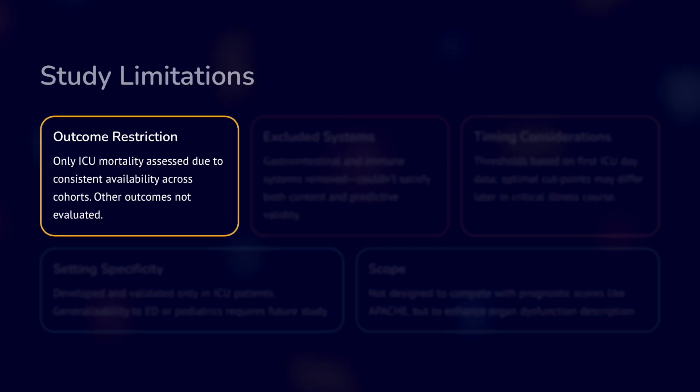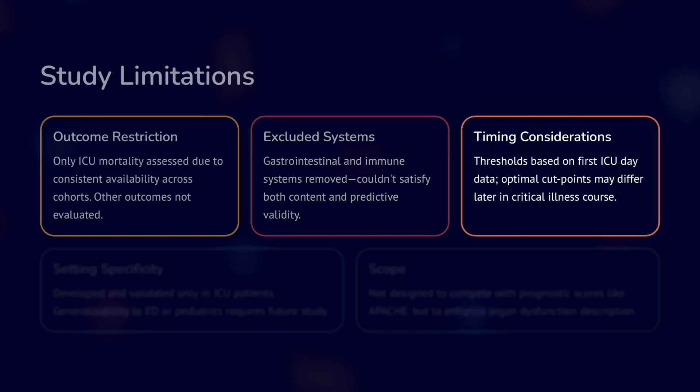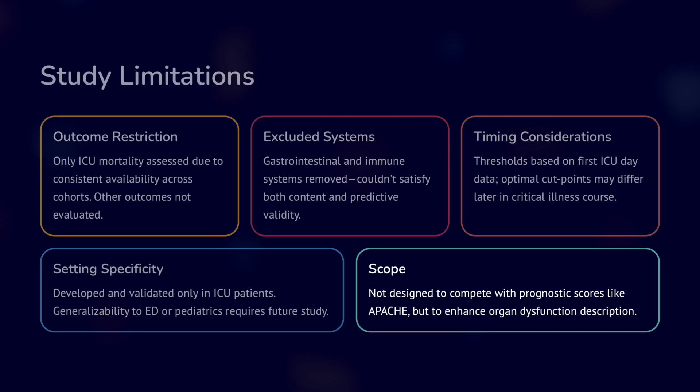Regarding limitations: outcome restriction is a problem because only ICU mortality was assessed, which was never the true purpose of SOFA, so other outcomes were not evaluated. GI and immune systems were excluded, meaning the SOFA hasn't changed that much overall. Regarding timing, thresholds are based on first ICU day data — optimal cutoffs may differ later, as a day one score of 12 is very different from a day four score of 12. It was developed and validated only in ICU patients and should not be generalized to emergency or pediatric patients.